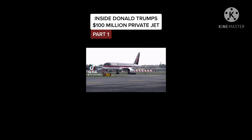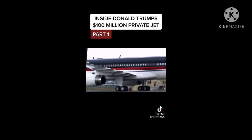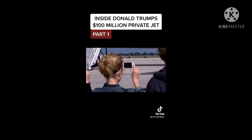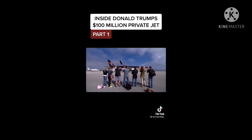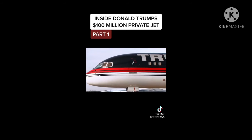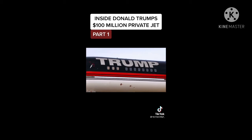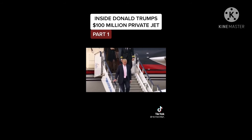This Boeing 757 is a sleek, narrow-bodied, long-legged beauty, and she's treated like the celebrity who owns her. Visitors at this private airfield can't resist gawking and taking photos. They must keep their distance, because like the billionaire tycoon who bought her, she commands respect. This is Donald Trump's private jet — a Boeing 757 that's a giant in its class.